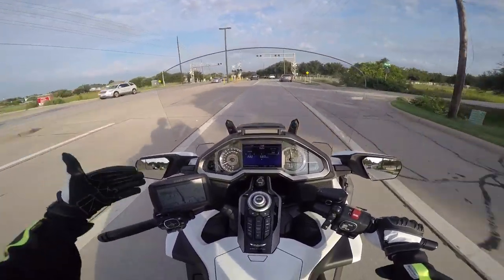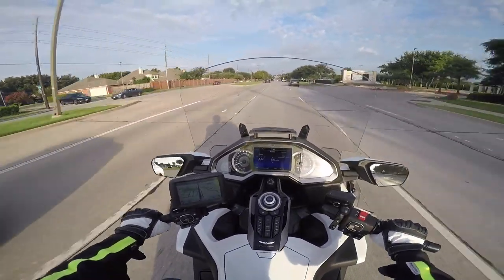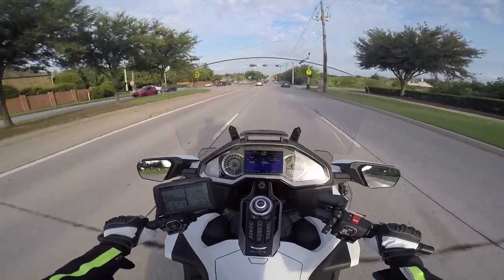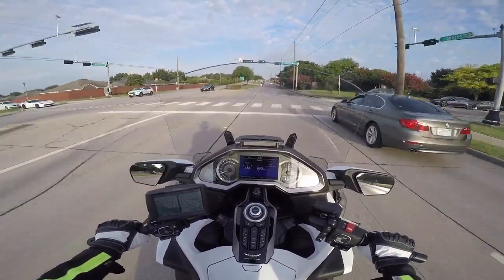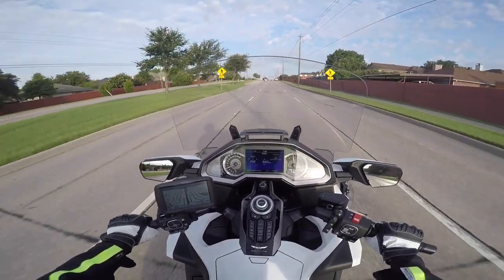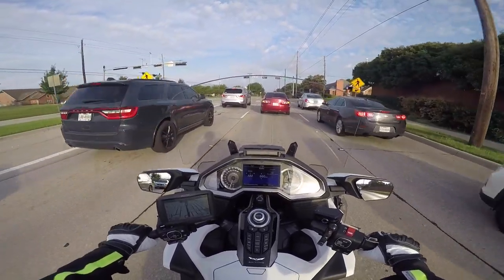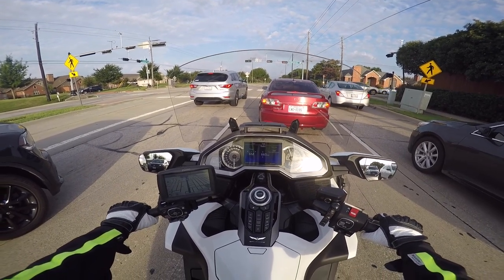I've heard too many horror stories about guys taking their bikes to a dealer just to get an oil change, and the dealer either doesn't put oil in the bike or they screw up the oil filter. I figured I can screw it up and save the money. I started out small — I think I started doing an oil change on that 2005 Goldwing and thought, this isn't really that hard. Little by little, I would start taking parts off the bike and figuring out how to put them back on. I started joining some online forums and talking to different people, finding out that a lot of people work on their own bikes. That's how I got started.